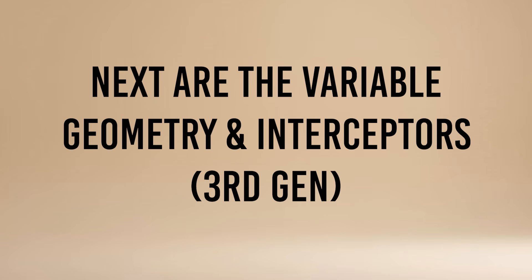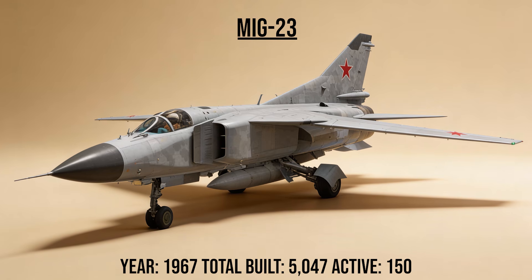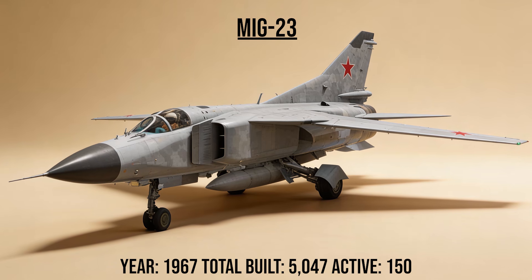Next are the variable geometry and interceptors, third generation — speed and swing wings. The MiG-23, codename Flogger, the swing wing striker, could sweep its wings back to cut through the air at Mach 2 or forward for short takeoffs. It was the first Soviet jet with look-down/shoot-down radar capable of engaging targets hiding against ground clutter.